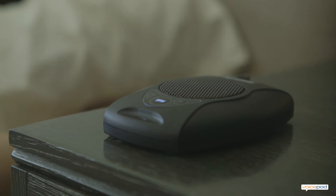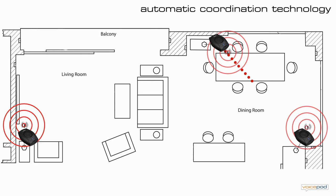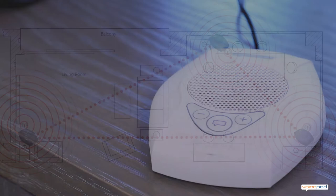VoicePod's very sensitive built-in microphone does a great job of covering up to 700 square feet. For large or acoustically challenging rooms, you simply place two or more VoicePods at strategic locations around the room. Our fully patented technology ensures that only the VoicePod closest to you responds.